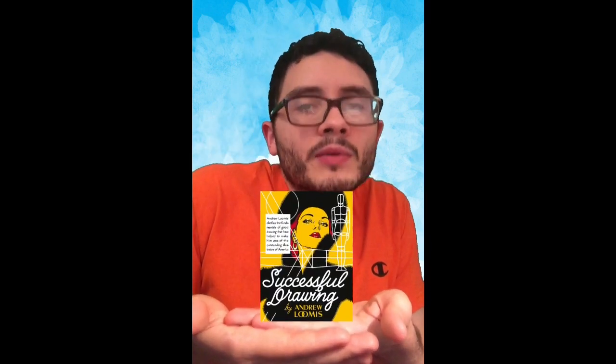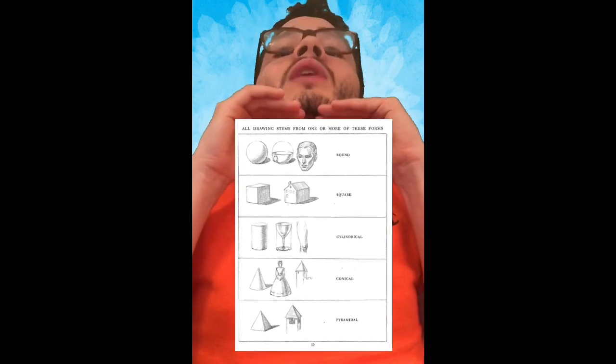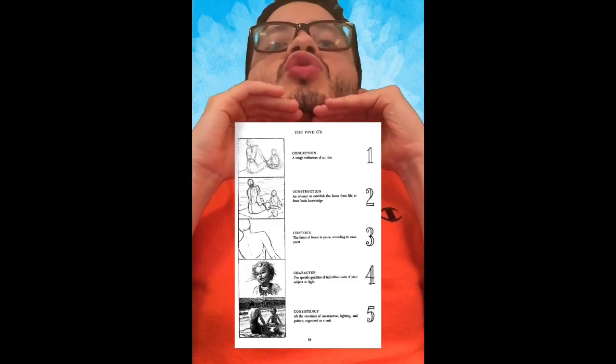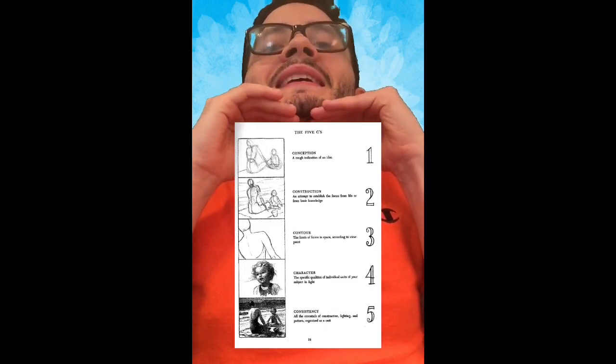Billy, tell me the third book. Come on man, you don't remember? It's Successful Drawing by Andrew Loomis. What I like about this book is it teaches you the five P's and five C's to Successful Drawing. It's amazing.